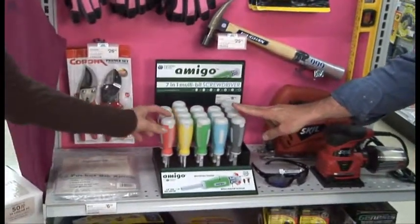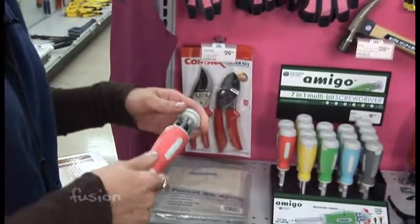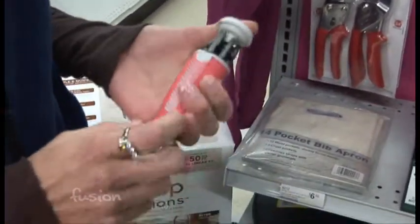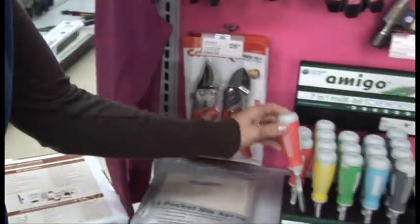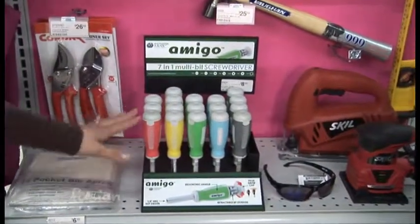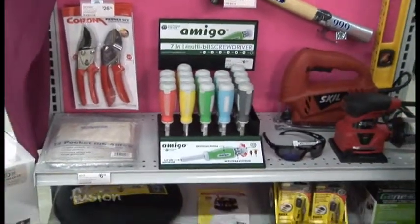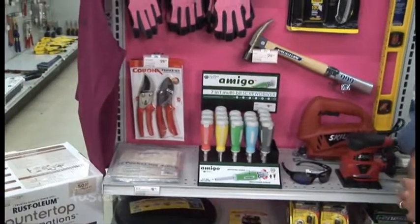These are so handy to have — it comes with every bit you'll come across in your house. It seems like every cabinet has a different screw, and this'll help you out. All the bits are in one spot so you're not looking for them, and it works for a little bit of outdoor work too.